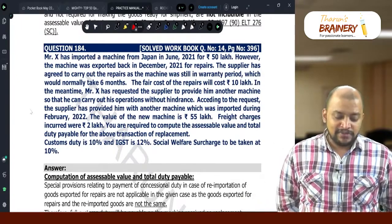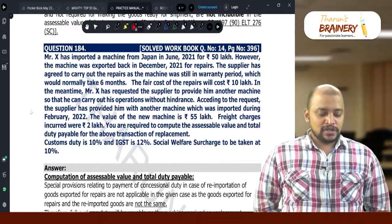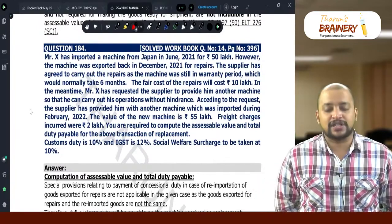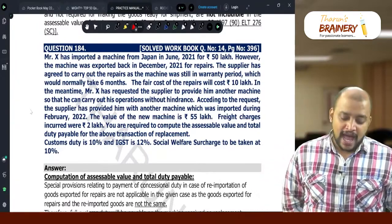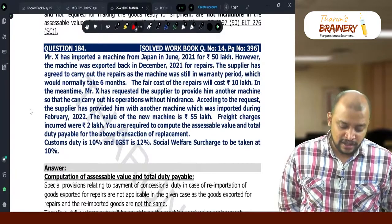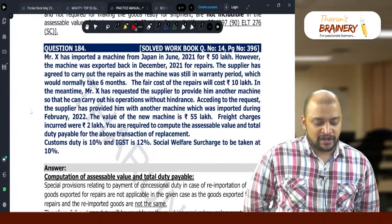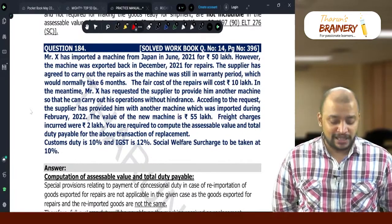In the meantime, Mr. X has requested the supplier to provide him another machine so that he can carry out his operations without hindrance. According to the request, the supplier has provided him with another machine, which was imported during February 2022. The value of the new machine is Rs. 55,00,000.